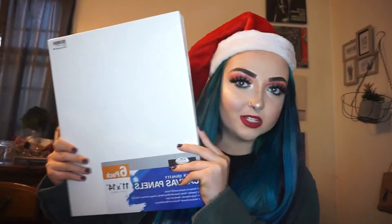I got a six pack of 11 by 14 canvases — this is what I'm going to be doing your paintings on. And my parents got me a five pack of 8 by 8 canvases, so if you want a smaller painting, it'll be a little bit cheaper. Just let me know.